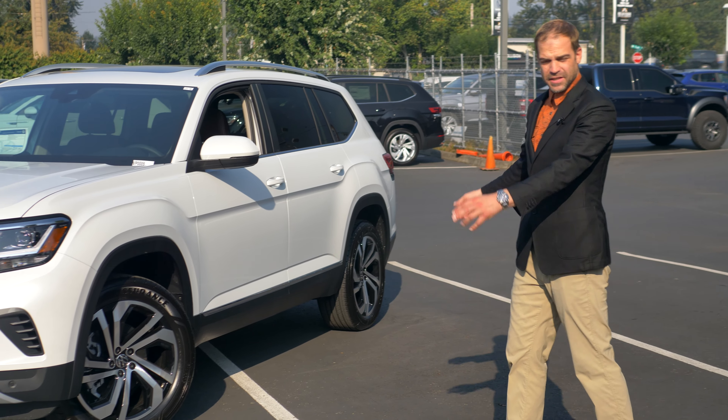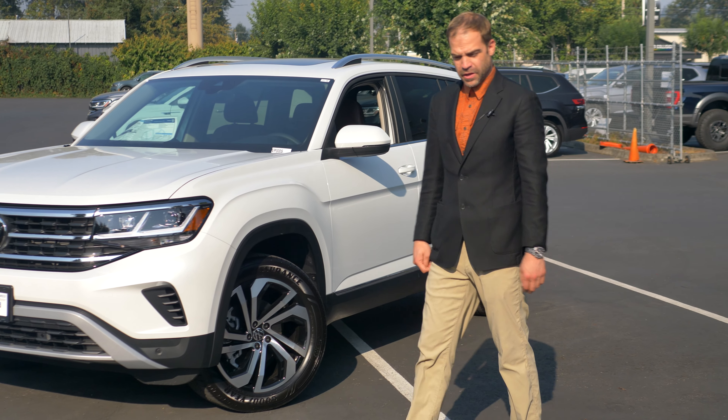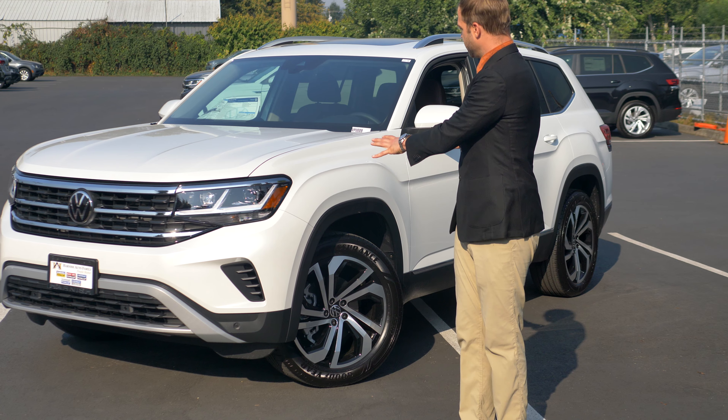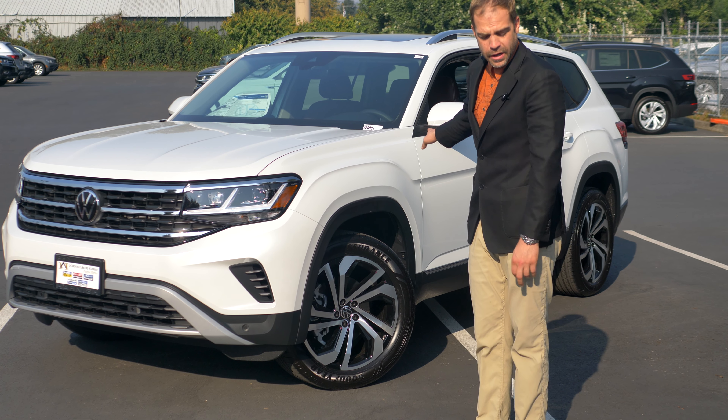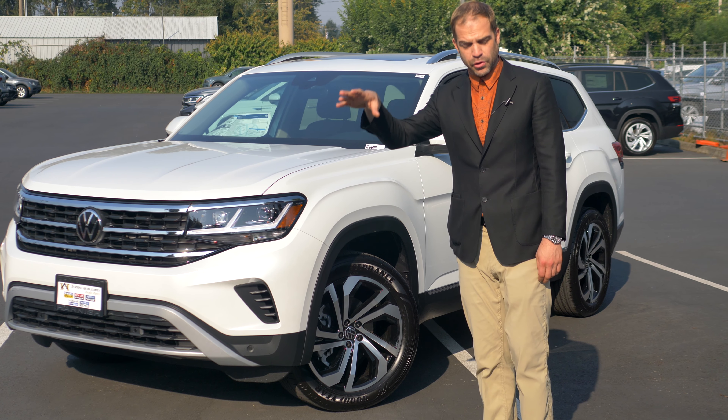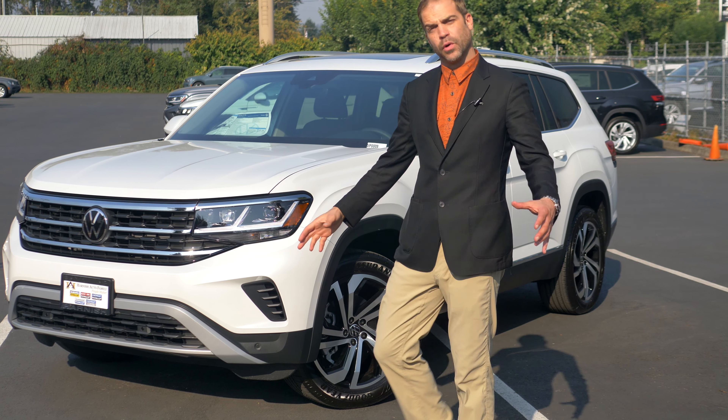This is our full-size edition of the vehicle. You also have another option called the Cross Sport. It's going to have the same features as this, but it's going to be minus a rear third-row seat, and you're going to have a little bit more of a sloped rear hatch in order to provide a little bit more of a sporty look.